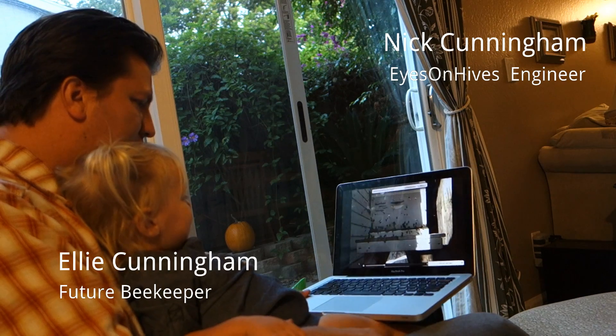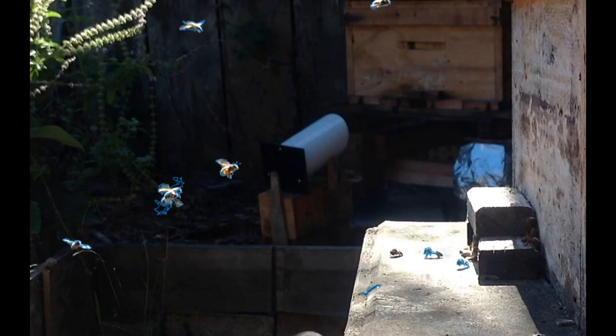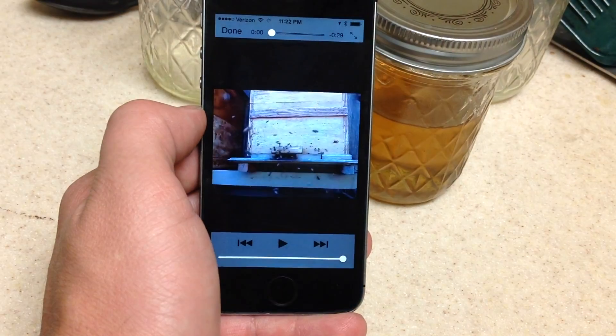"What are those?" "Bees." Eisenhives watches your bees for you all day, every day. It lets you see when something is wrong, so you can do something about it in time.